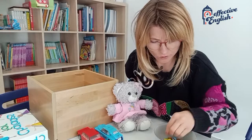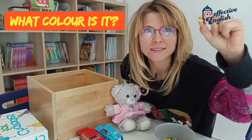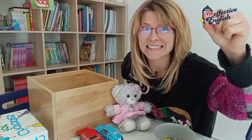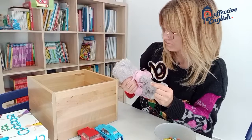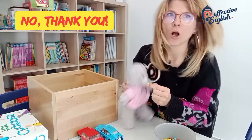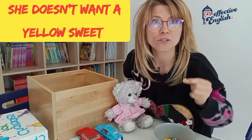What about... what colour is it? It's yellow. Molly, do you want a yellow sweet? No, thank you. Oh no. She doesn't want a yellow sweet.